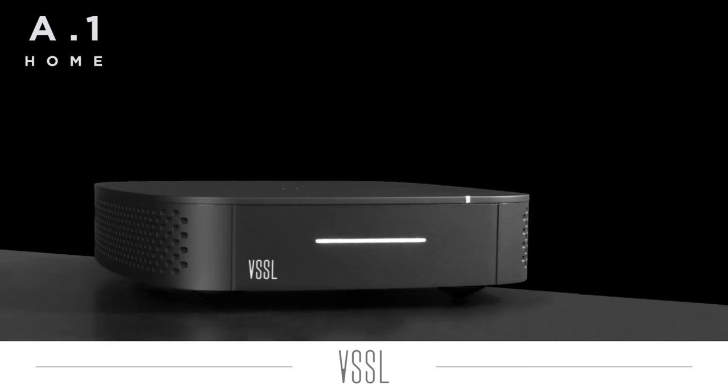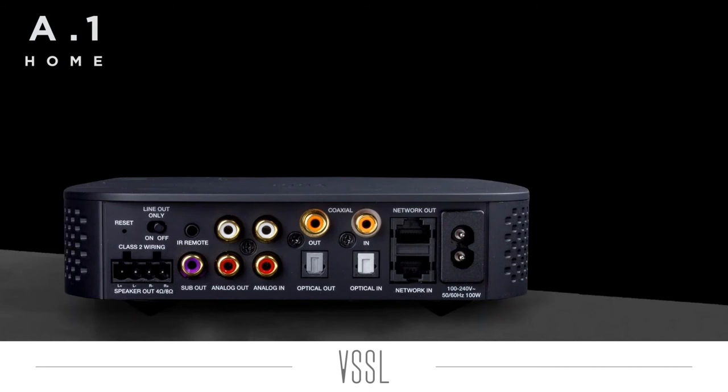Looking at each Vessel product, starting with the A1 Home — this is our single zone streaming unit. It has two powered channels at 35 watts per channel. You can hook up a couple of speakers or even up to four speakers, and it connects to your internet using Wi-Fi or a hardwire connection. This is the only Vessel unit that connects via Wi-Fi; our other two units require a hardwire connection. On the back you can see just about every kind of in and out you'd want: analog, optical, coax, network out, and a sub out.